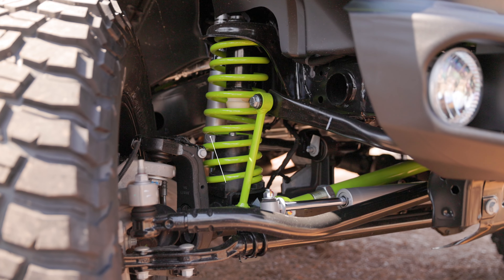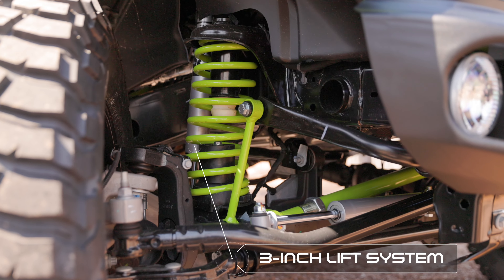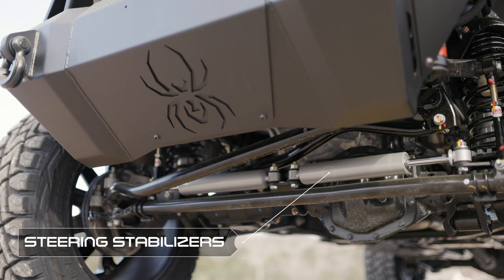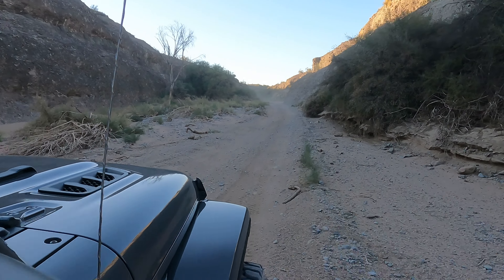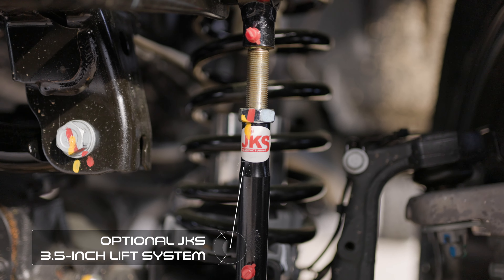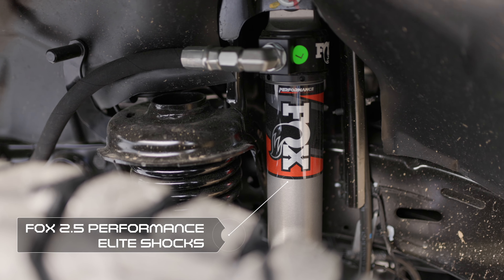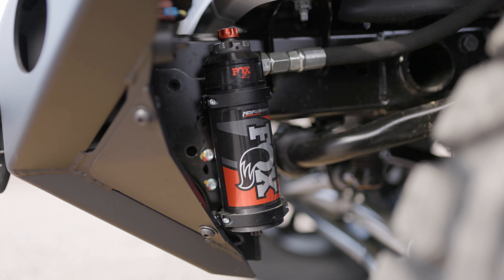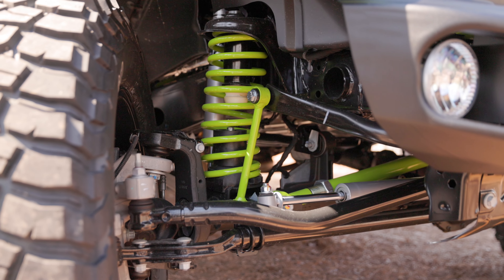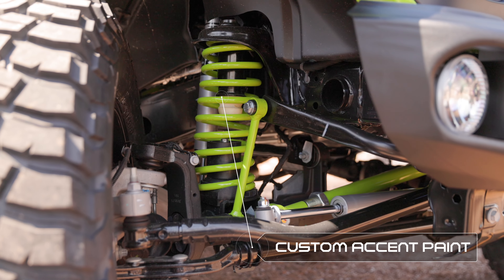We begin our Jeep Wrangler and Gladiator customization with our standard 3-inch proprietary lift system, Fox Adventure Series shocks, and steering stabilizers. If you demand even more off-road capability, we also offer a full JKS 3.5-inch suspension lift system with Fox 2.5 Remote Reservoir Performance Elite shocks, so that no matter the terrain, nothing will stand in your way. Several suspension parts also feature custom accent paint to perfectly accentuate the build.